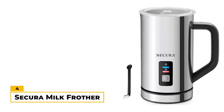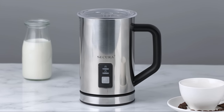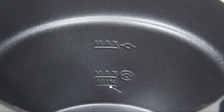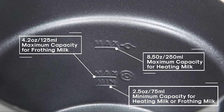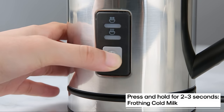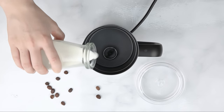Number 4: Sakura Milk Frother. With its sleek and sophisticated appearance, the Sakura Milk Frother not only adds an aesthetic touch to your kitchen but also boasts a robust stainless steel construction that ensures durability. Simply fill it to 125 milliliters for milk froth or 250 milliliters for hot milk. Switching between hot and cold foam is easy thanks to its one-button design. This frother is also vacuum insulated with a detachable base that automatically shuts off in a couple of minutes when your milk is ready.